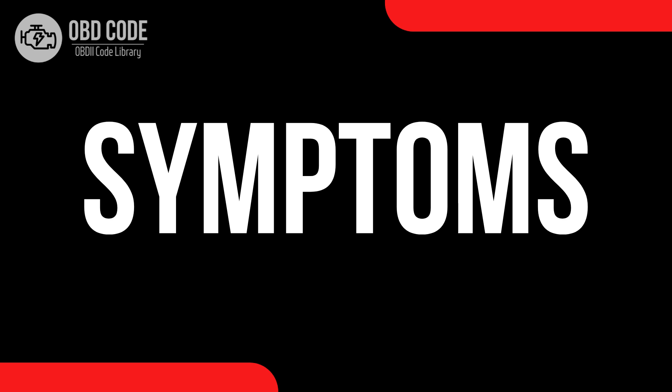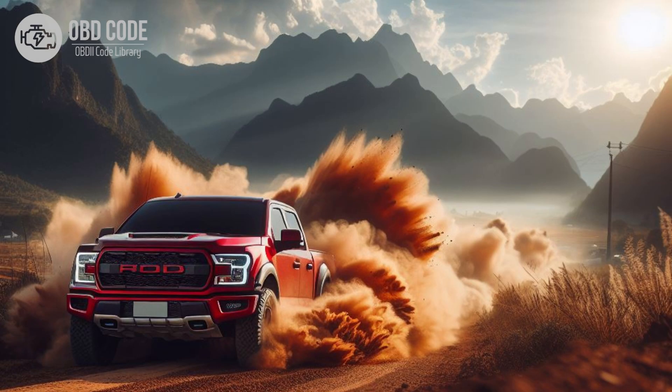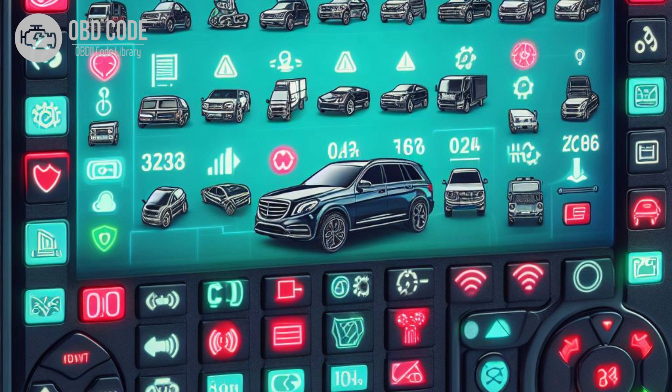Code Symptoms P0653: 1. Illumination of the check engine light (CEL). 2. Engine performance issues such as rough idling, hesitation, or stalling. 3. Other related trouble codes may be present.